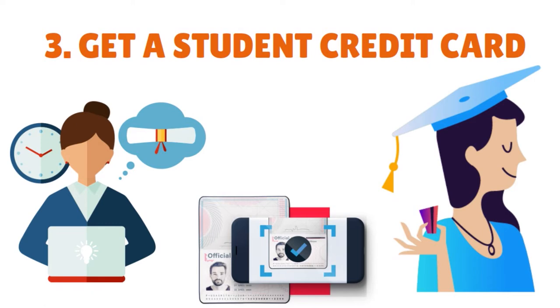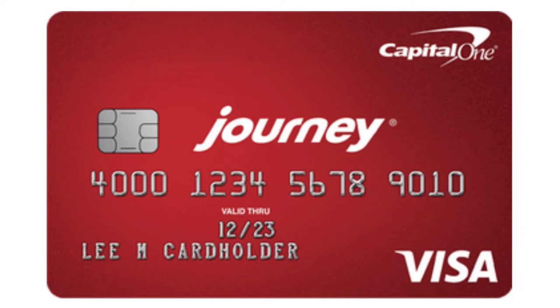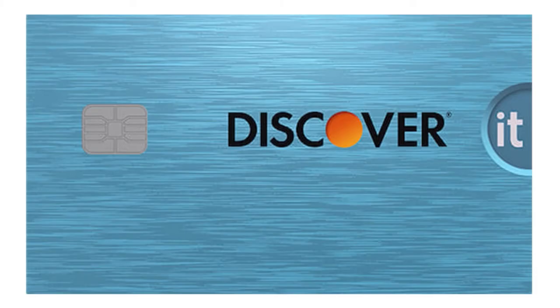Some credit card issuers allow you to use scholarships, grants, or work study as income to qualify. Depending on the issuer and the product, you may not need a long credit history or a high credit score to qualify for a student credit card. You can build credit by using a student credit card responsibly. Cards like the Journey Student Credit Card from Capital One and the Discover It Student Cash Back are great options. A student credit card works just like a traditional credit card — if you carry a balance, you'll pay interest on your purchases.